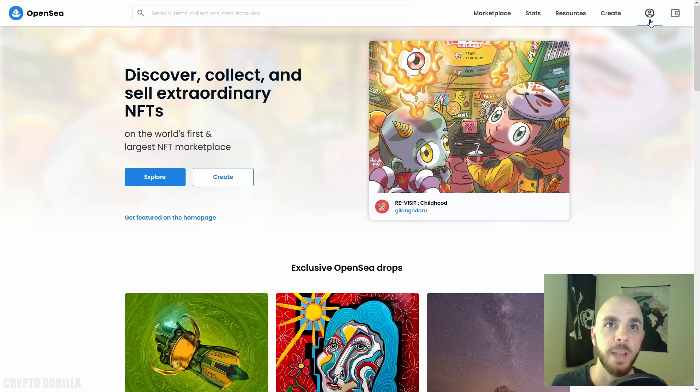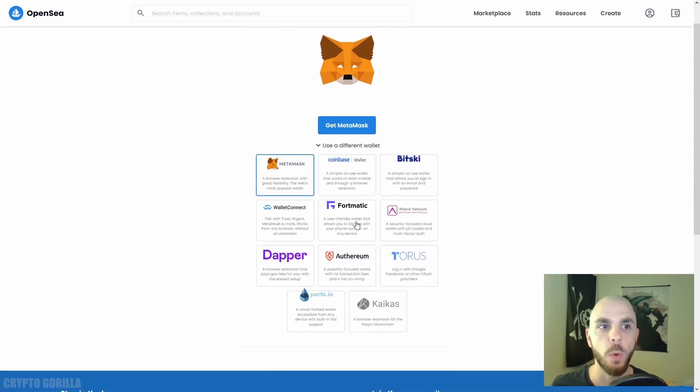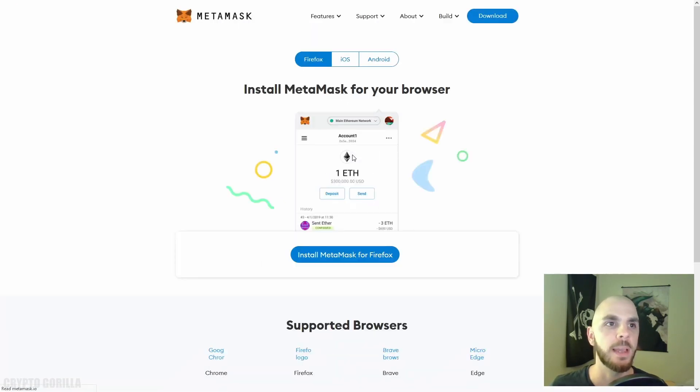Here on OpenSea, I'm going to click the account icon. You can see I need an Ethereum wallet in order to proceed. If you click this, you can use any wallet from their list, but I'm going to go ahead and use MetaMask, so I'll click 'Get MetaMask.'